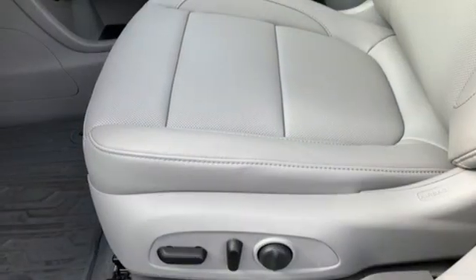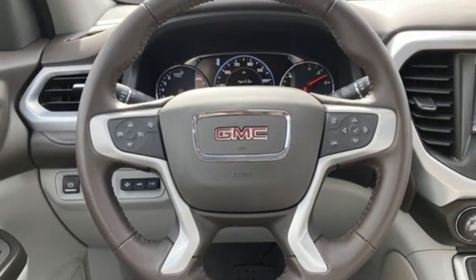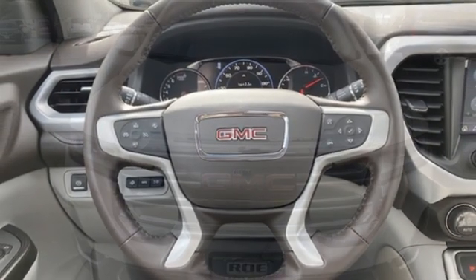Streaming audio, hands-free liftgate, remote engine start, and V6 engine. Smart capabilities, strong performance, GMC.